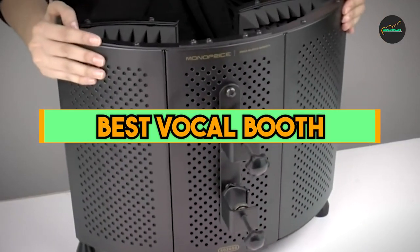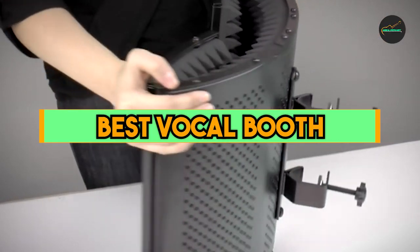If you want to get a good quality best vocal booth according to your needs, then watch the video till the end and then decide to buy. So let's get started.